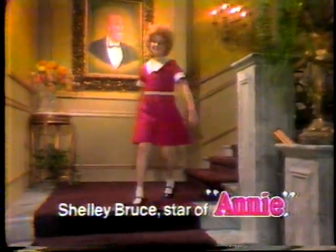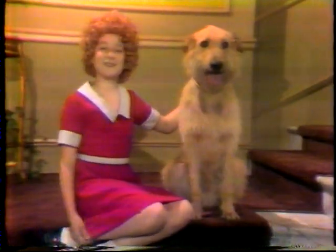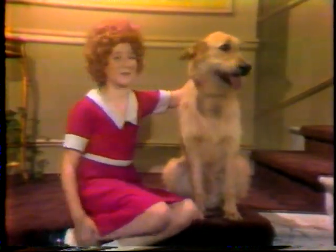Broadway star Shelly Bruce for Color Track by RCA. As Orphan Annie, my curls are auburn, my dress is bright red, and my dog is sandy brown. If these colors don't look right, see the 1979 Color Track.